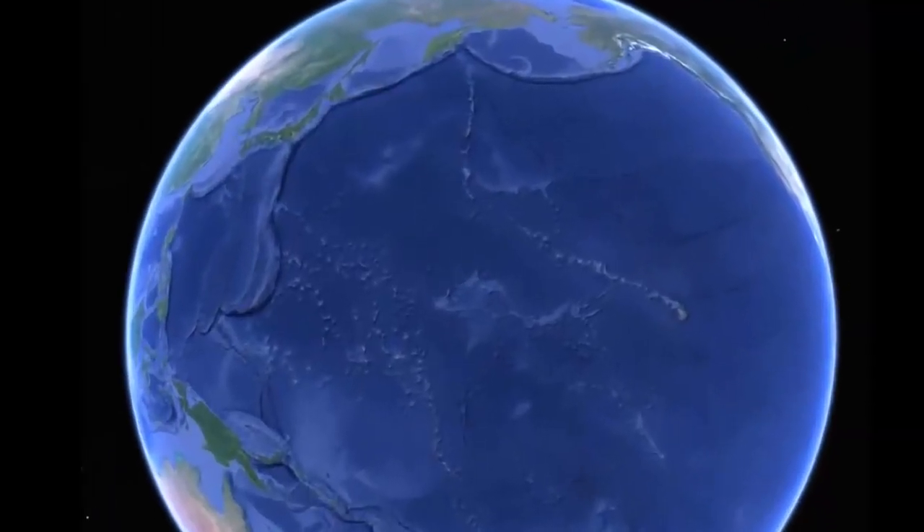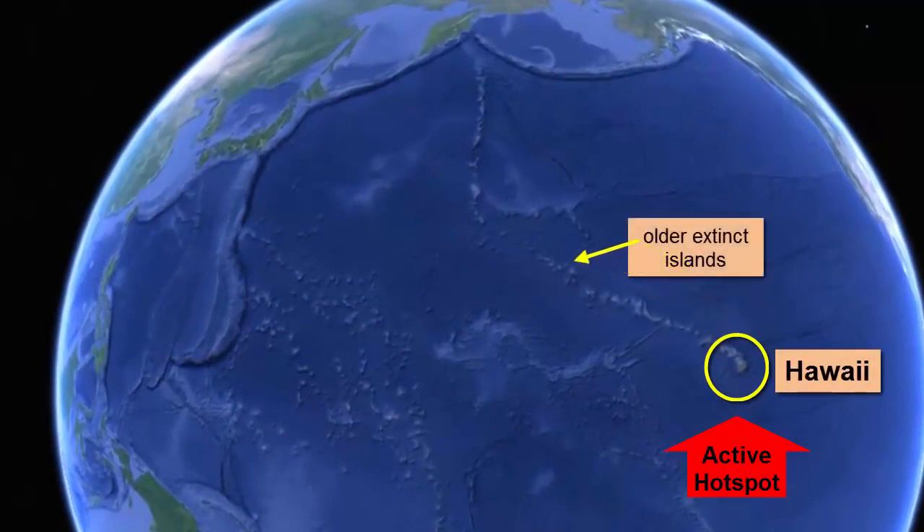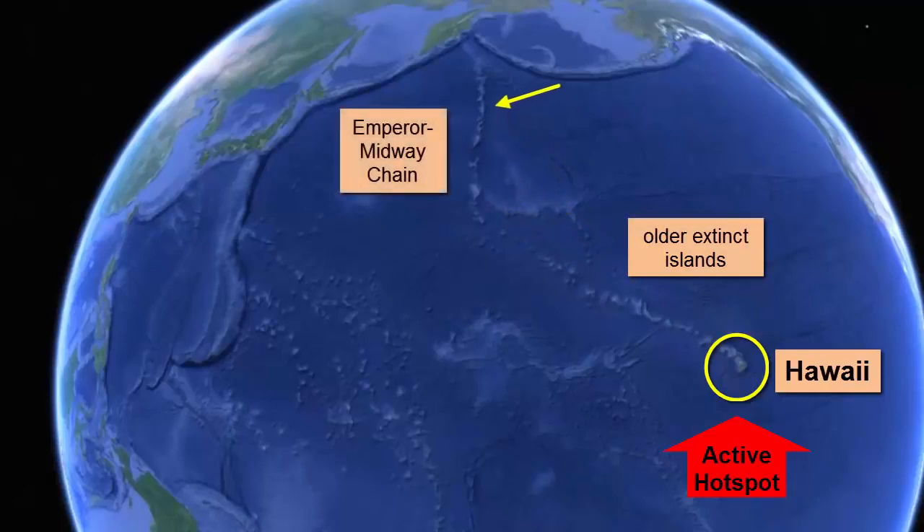In the Hawaiian Islands, we see here the active island. And as we move northwest, the islands get older and more eroded, smaller, and eventually becoming submerged seamounts that make up the Emperor Midway chain.